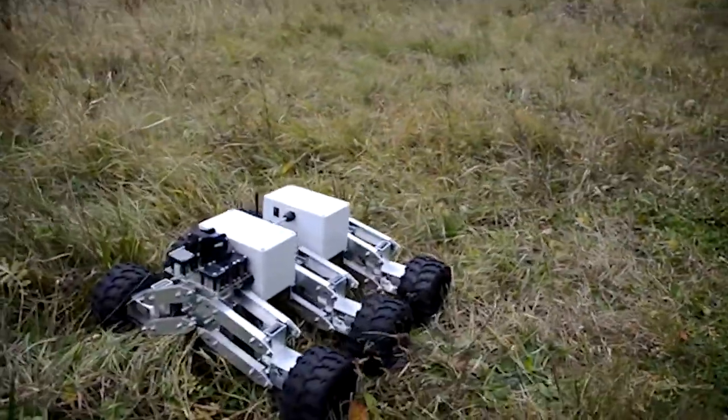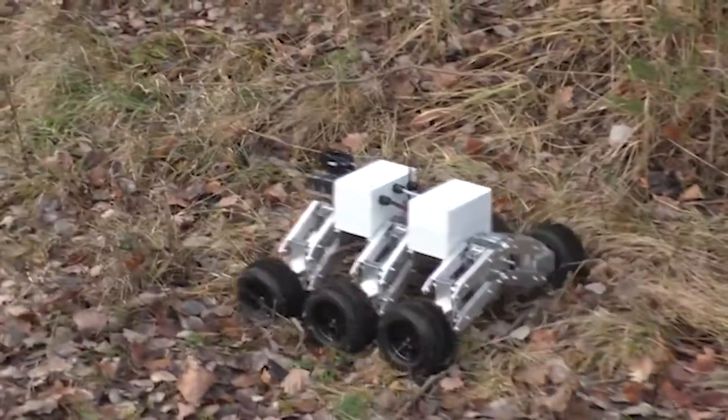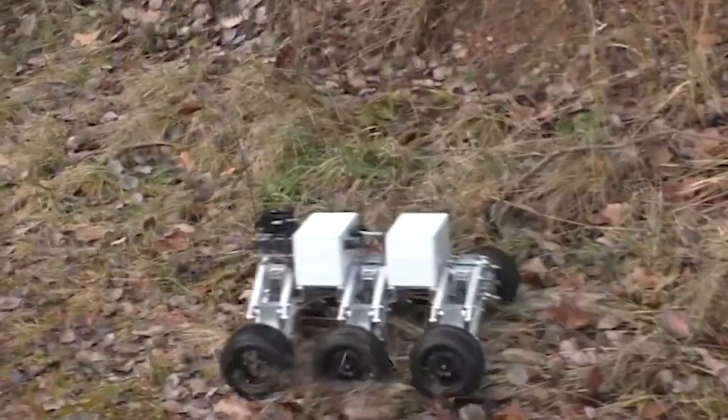The robot features 6 independent suspension wheels, 6 motors, and an increasing top speed of roughly 6 miles per hour.